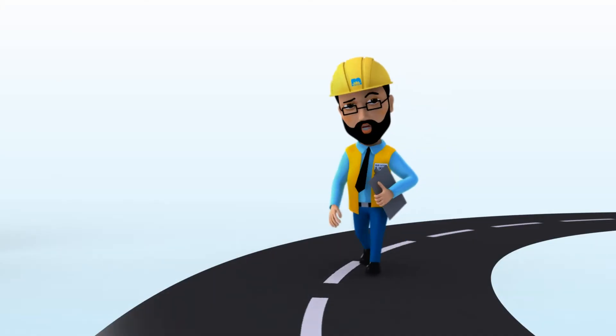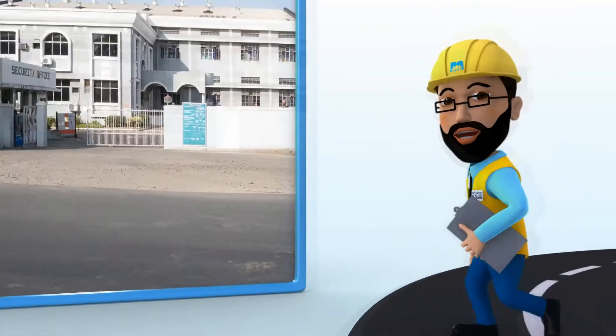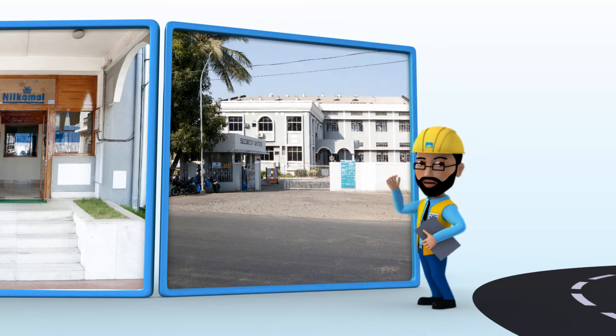Neel Kamal. Hello, nice to meet you. I'm your factory in charge. Let me take you to where it all starts — the Neel Kamal factory.